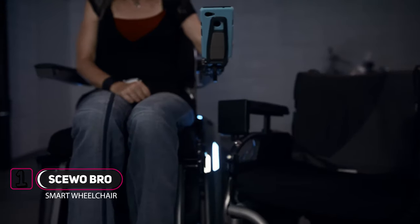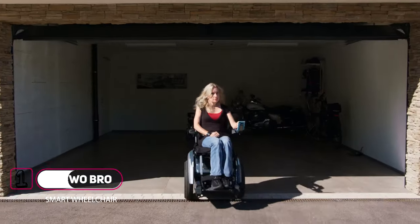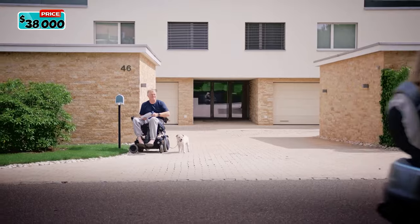Introducing the Siobro. The Siobro Wheelchair is a complete multitasker. Users can control the chair by using either a smartphone or an integrated touch interface.